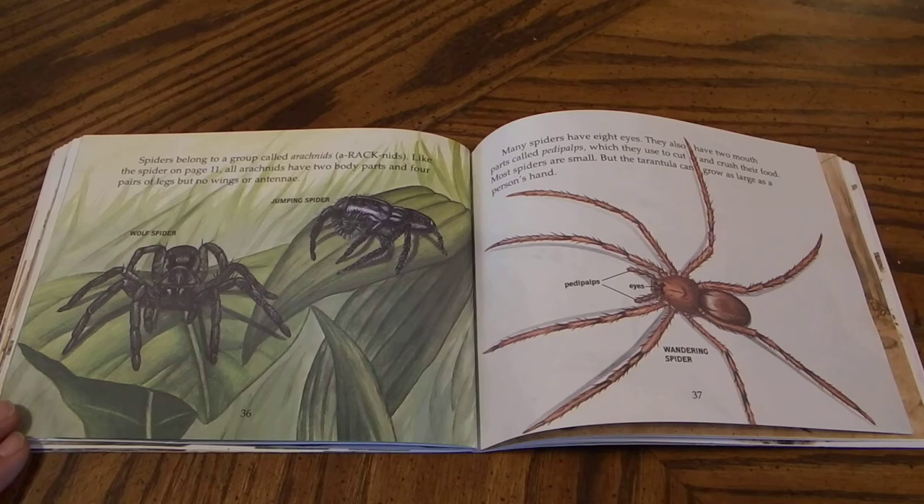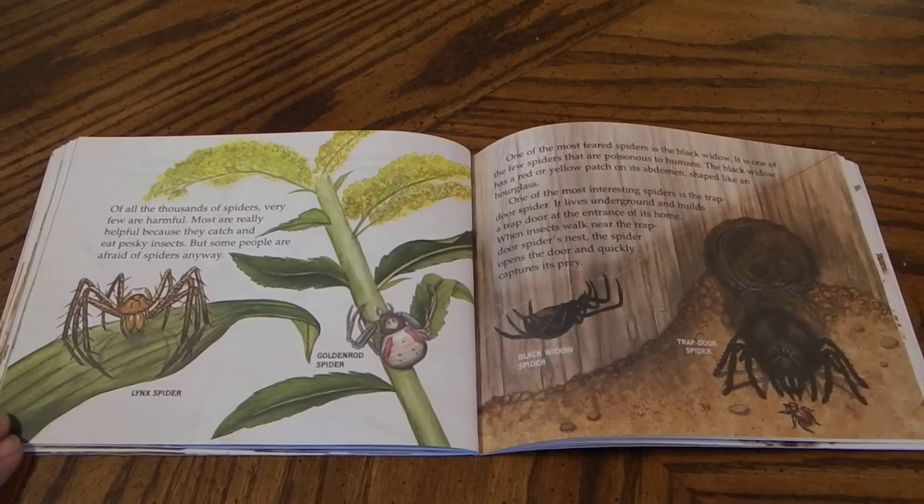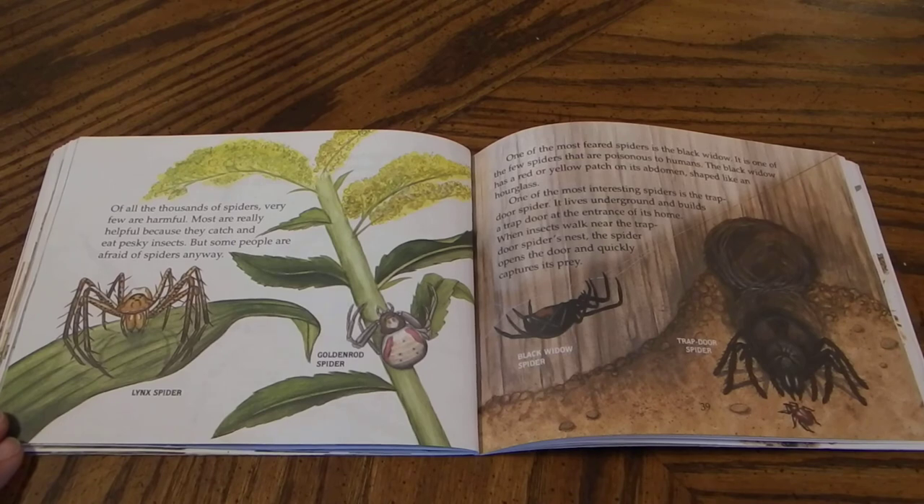Most spiders are small, but the tarantula can grow as large as a person's hand. Of all the thousands of spiders, very few are harmful. Most are really helpful because they catch and eat pesky insects, but some people are afraid of spiders anyway. One of the most feared spiders is the black widow. It is one of the few spiders that are poisonous to humans. The black widow has a red or yellow patch on its abdomen shaped like an hourglass. One of the most interesting spiders is the trap door spider. It lives underground and builds a trap door at the entrance of its home. When insects walk near the trap door, the spider opens the door and quickly captures its prey.